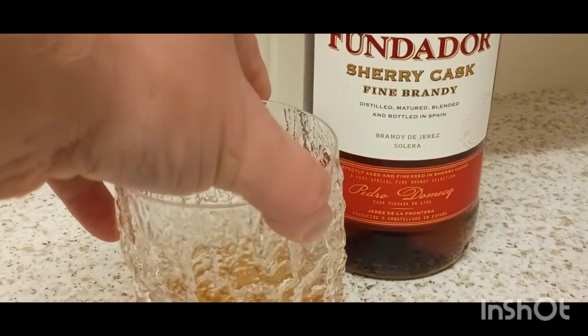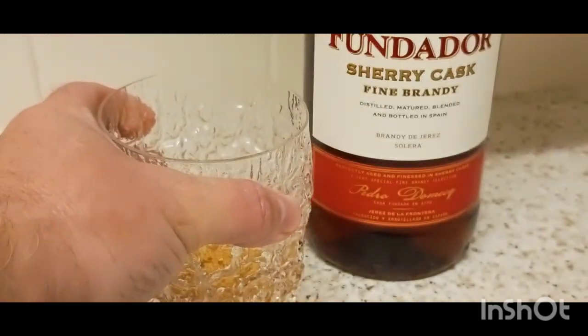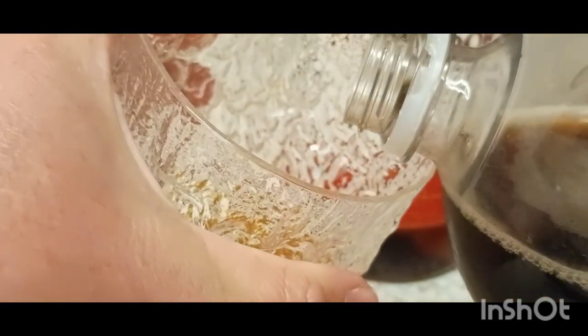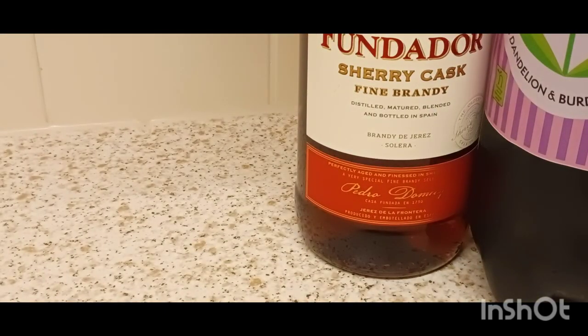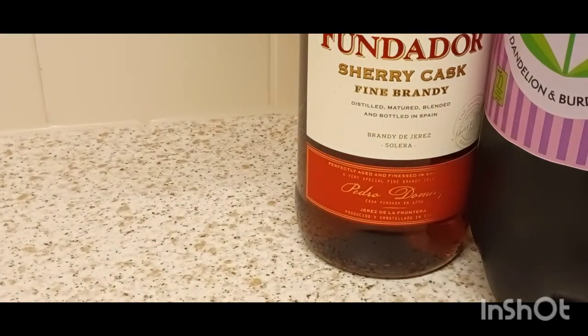Strong sherry tasting, which dissipates after you've had a few sips of it. I've only had a double here — there's plenty left. But I want to try it with a bit of dandelion and burdock, just to cool it off a bit. It's not winter yet. Bit of dandelion and burdock. I do like a bit of dandelion and burdock — 95 pence here.